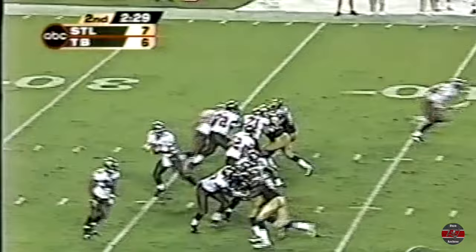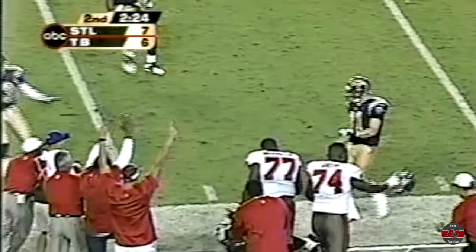The Rams came with the flag out and now it's third and fourteen. Johnson takes a deep drop, goes deep downfield inside the 40-yard line — caught, Keyshawn Johnson.